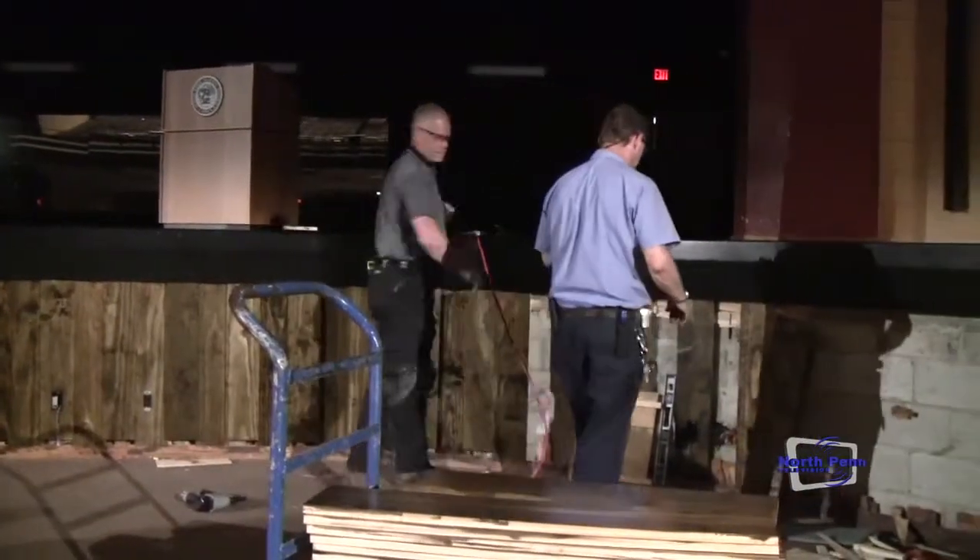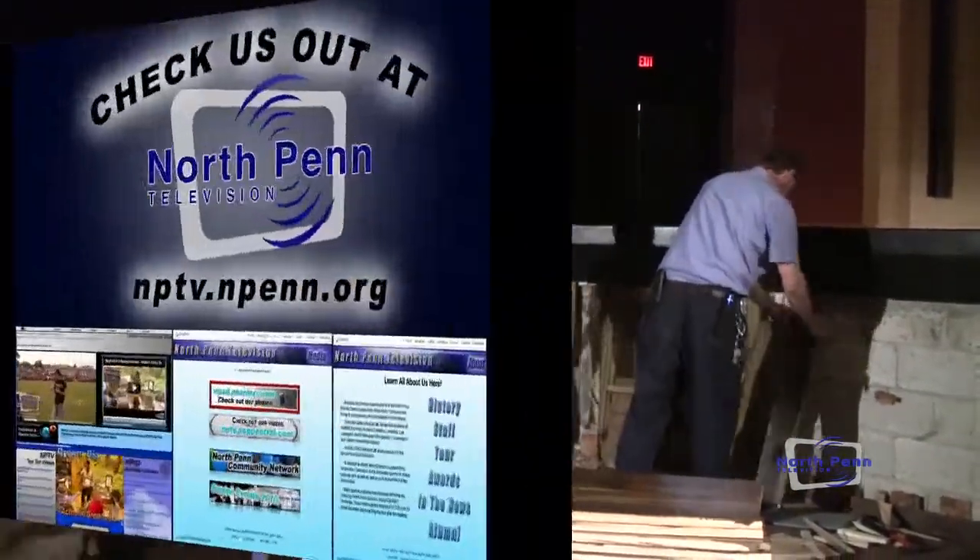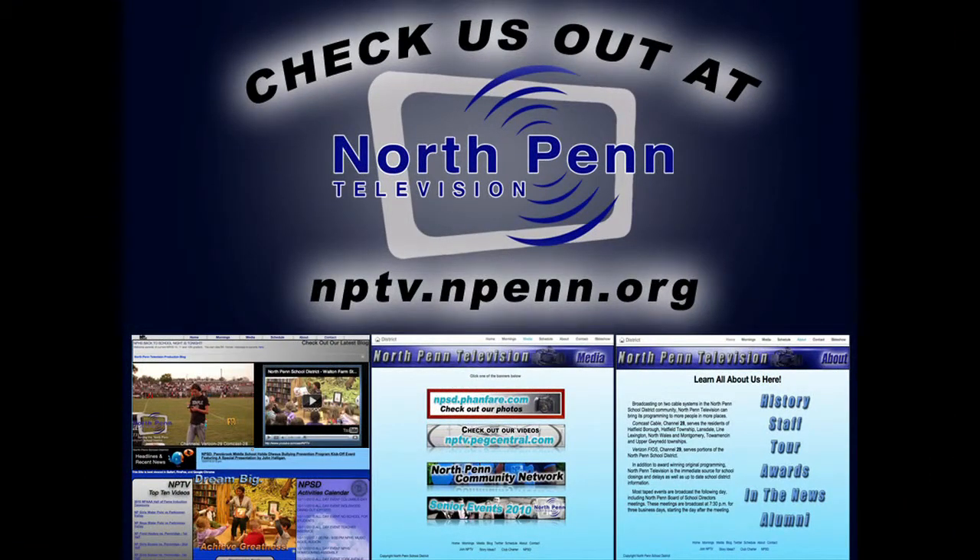Reporting for North Penn Television, I'm Annie McGonigal. For all of these stories and more, log on to NPTV.NPenn.org for all of our programming at your fingertips 24 hours a day.